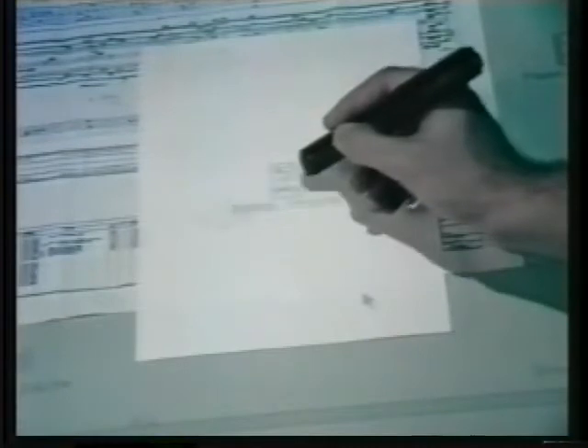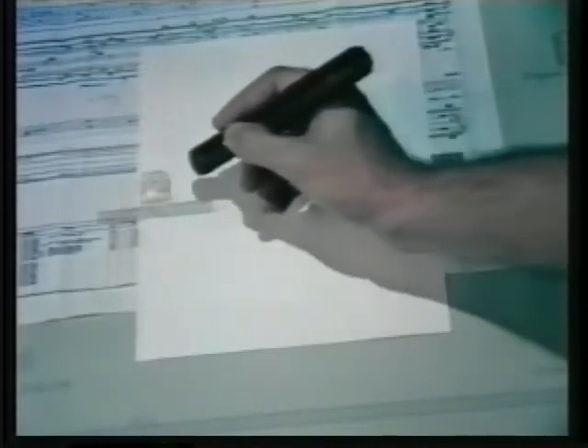Next, he decides to capture the sketch he made earlier and associate it with the drawing. He creates a sketch icon and moves it to the appropriate place on the drawing. He then uses the handheld scanner to record his drawing. The system digitizes the image. When he's finished scanning, he presses done and Arial displays the digitized result back onto the drawing. He associates this with the sketch icon he just made.